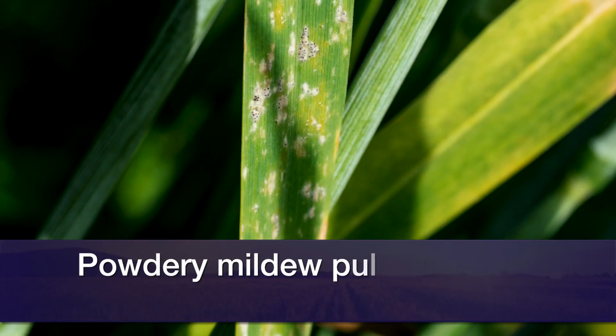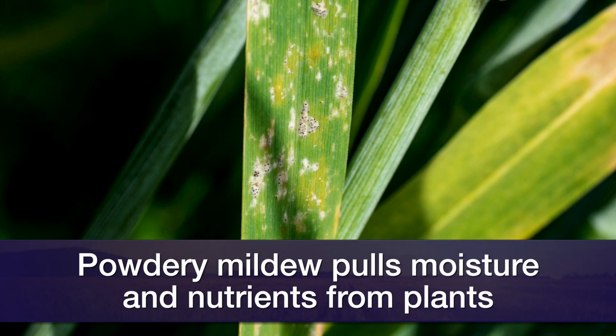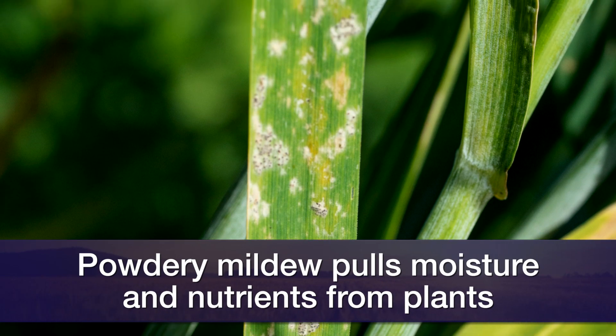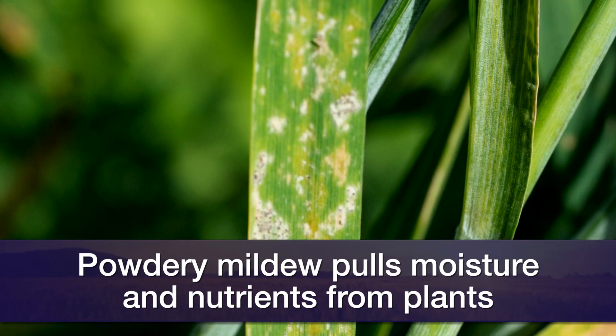The powdery mildew down low has worked its way up to the leaf right underneath the flag leaf, and so it's sapping nutrients and water out of those leaves and not allowing the leaves to produce the nutrients for the plant and to fill the grain. That lower canopy will tend to die off a lot earlier since it has those powdery mildew infections.